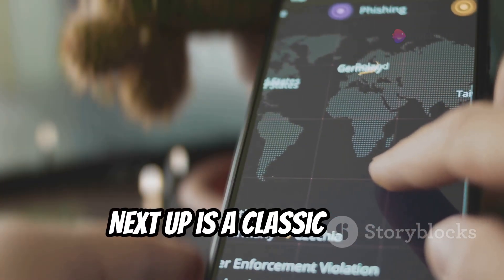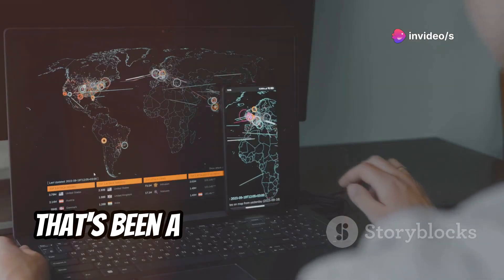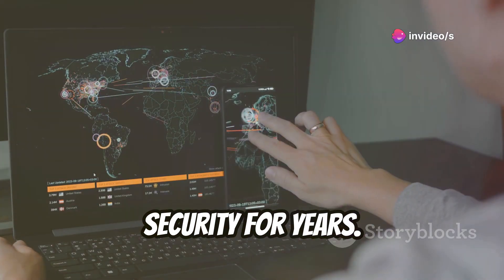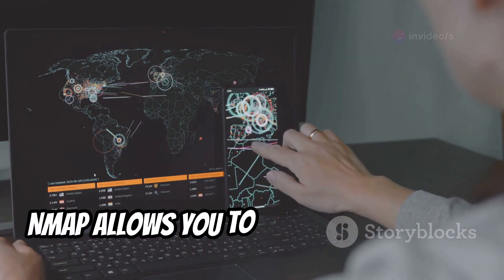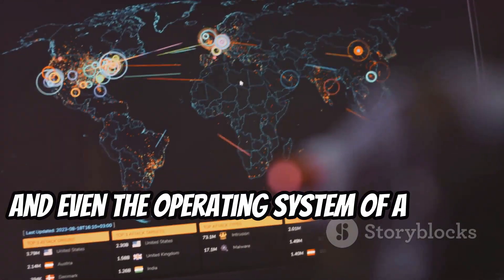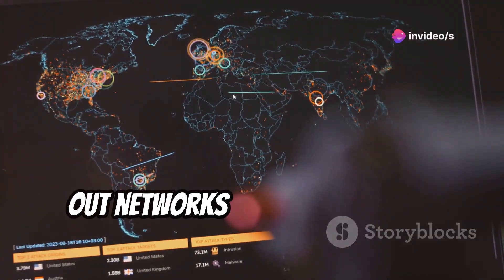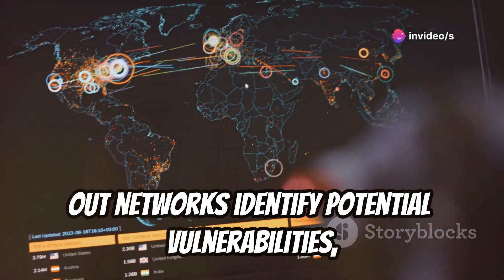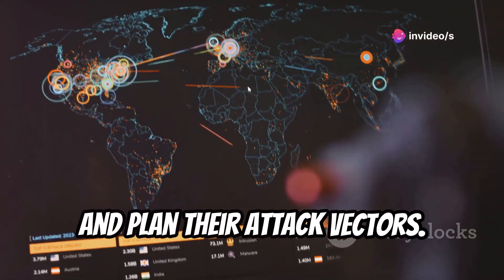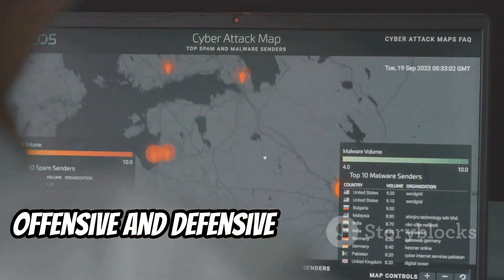Next up is a classic — Nmap, the open source network scanning tool that's been a cornerstone of network security for years. Nmap allows you to identify open ports, running services, and even the operating system of a target device. Penetration testers rely on Nmap to map out networks, identify potential vulnerabilities, and plan their attack vectors. It's a versatile tool used for both offensive and defensive security purposes.